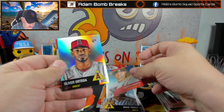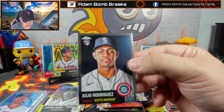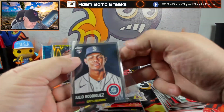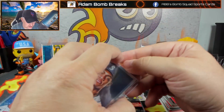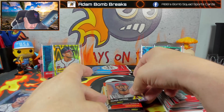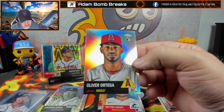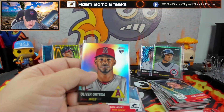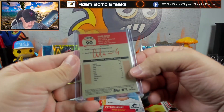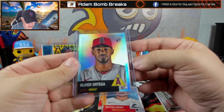Gavin Sheets, Oliver Ortega — never heard of him. Oh, there's a Julio finally! Julio looks tired in this picture — was this taken at the end of last year and brushed up? On the flip: Peyton Henry — and a potato auto! That's what I'm talking about, everybody needs a potato auto in their life. Oliver Ortega, pitcher, number 21.